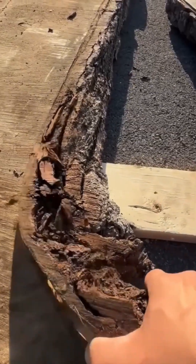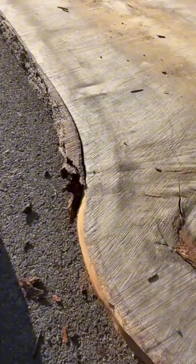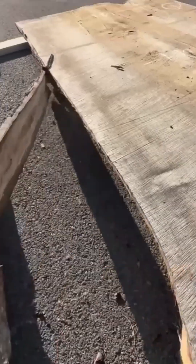Now, stripping bark from timber by hand. This is raw craftsmanship — muscle, sweat, and wood chips flying.